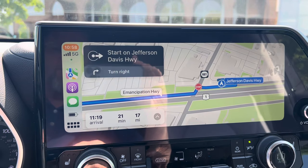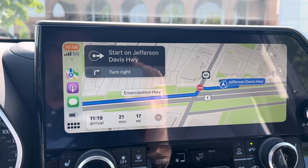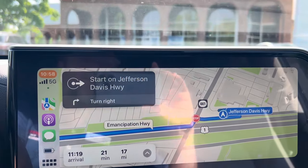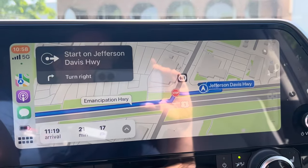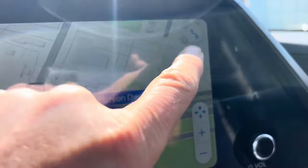After you put in a destination — I used voice to put in a destination — this is the screen. But if you tap the screen once, you get this little thing that shows up.